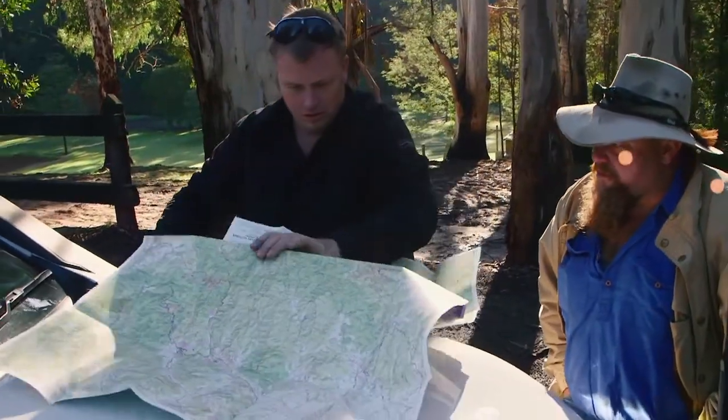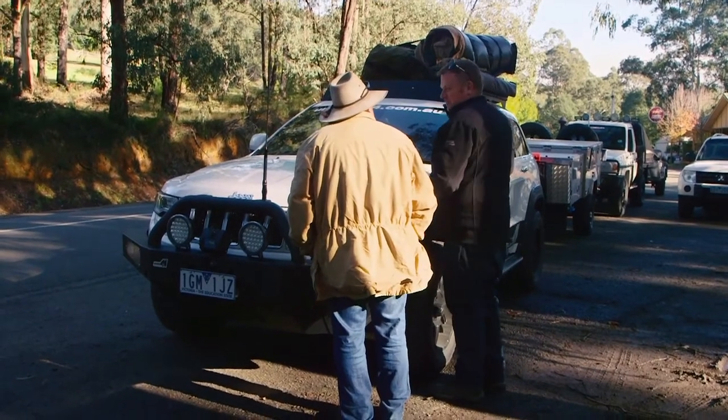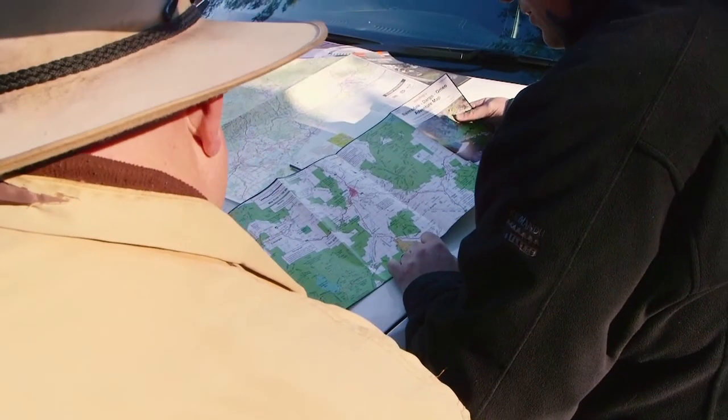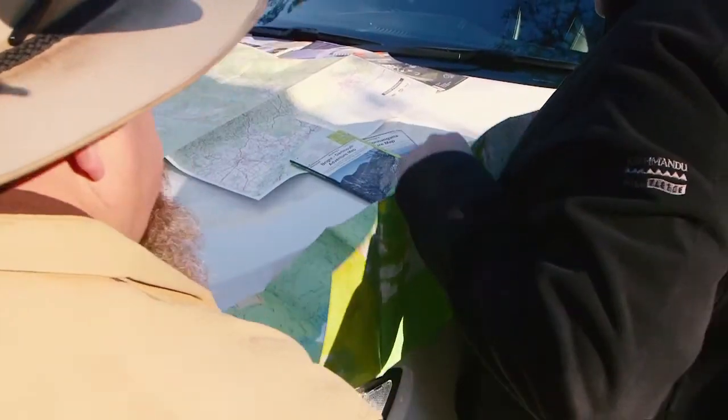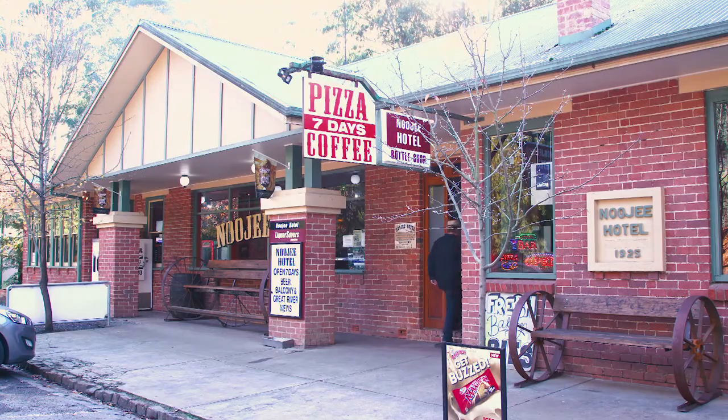Lockie and I began our trip at the sleepy little town of Nudgee, just over an hour's drive from Melbourne. And although we were spoilt for choices in regards to local four-wheel drive tracks, we couldn't seem to make our minds up on where to go. So like all men in crisis, we went to the pub.